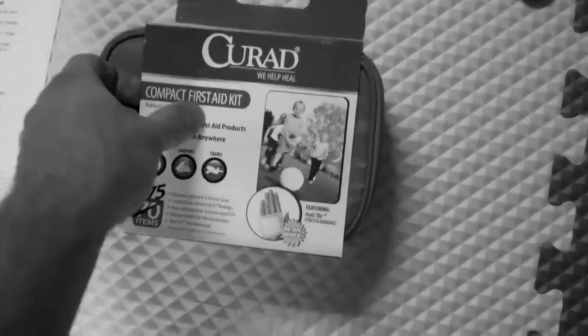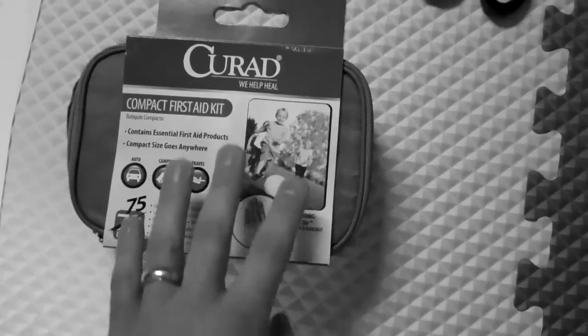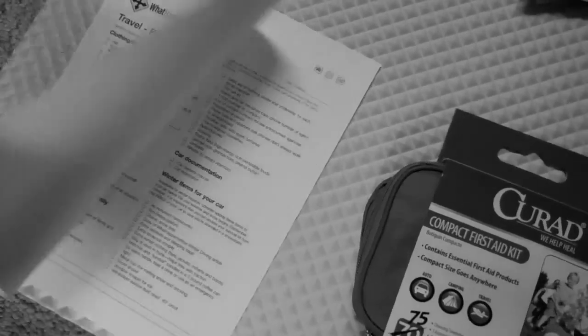Let's go ahead and pack one up. A couple things to start with — I've got a traveling first aid kit. I'm going to open this up, but I'm going to add more to it. They never have really quite enough in there. I've got my packing list to make sure I get everything that I need and make sure our vehicle is safe and we're safe.